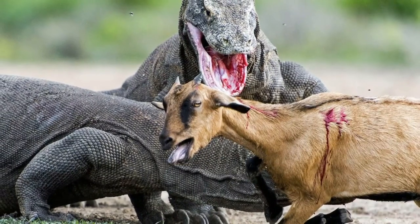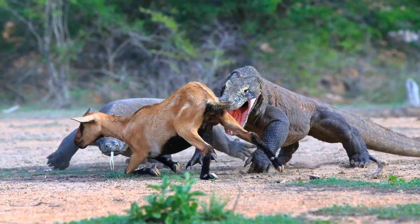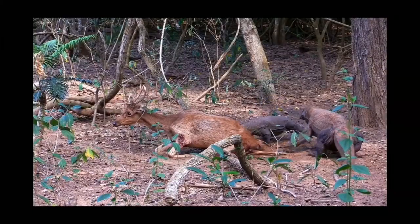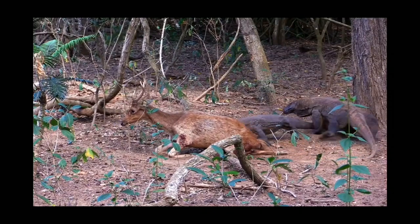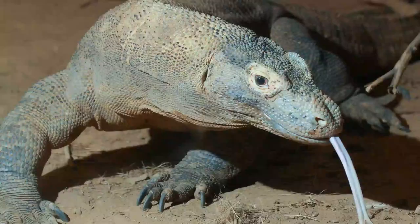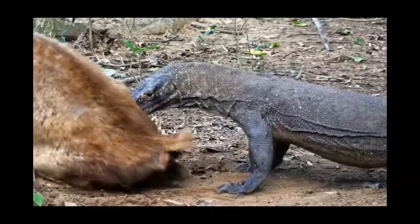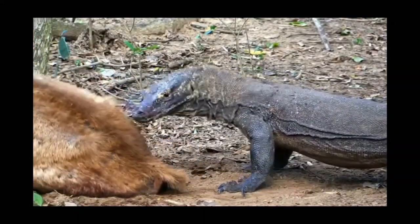Although early researchers used to think that they had a toxic cocktail of bacteria in their mouth which caused the prey to go into septic shock after being bitten, it's now been concluded that they use the weak venoms and anticoagulants in their saliva to allow its prey to bleed out after it's received massive lacerating damage from its teeth. And that's only if the Komodo doesn't quickly take out its prey in its first assault.